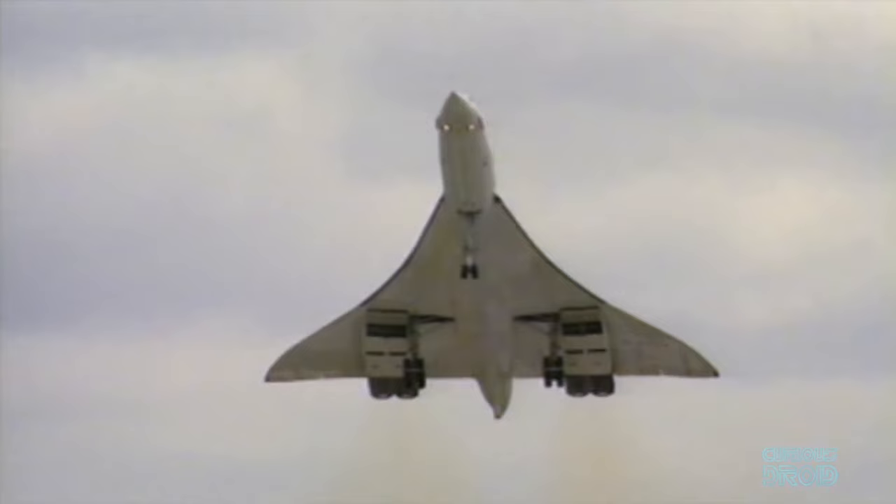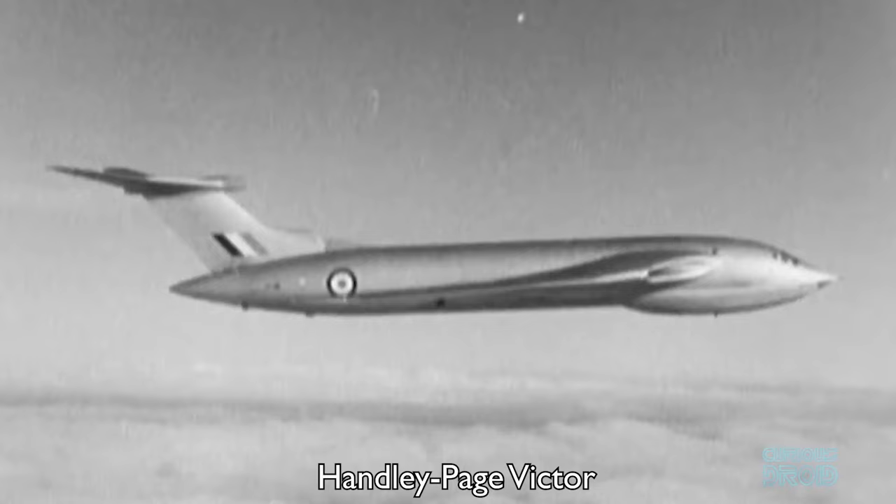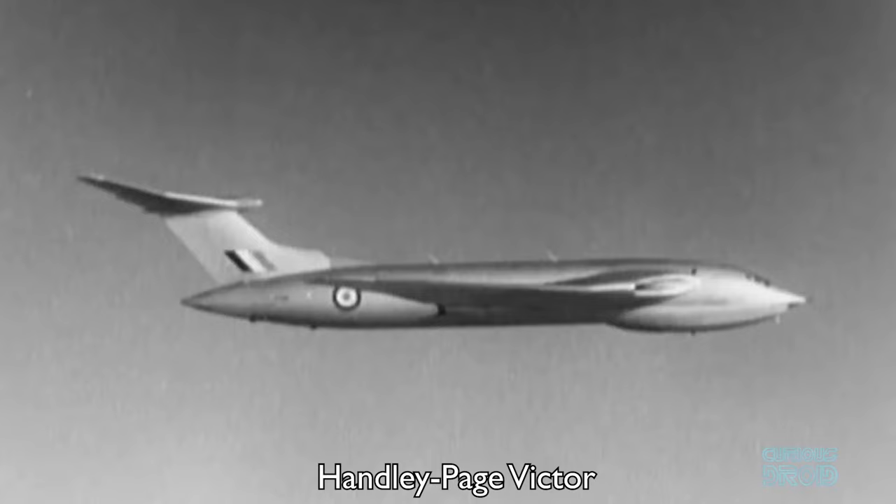The delta wing design pioneered by the Vulcan would also go on to be used in Concorde and the space shuttle. But the Vulcan wasn't the only futuristic bomber being designed by the British at the time — the UK government also awarded a contract to Handley Page, who had built the Second World War Halifax bomber.